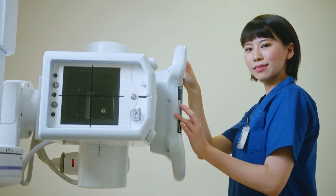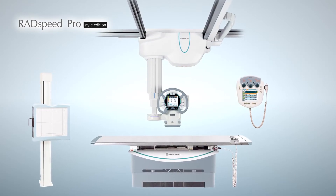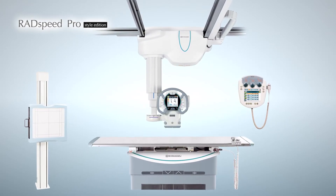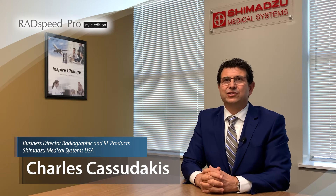In those busy rad rooms, Shimadzu's RadSpeed Pro has performed exceedingly well as a reliable, user-friendly system with advanced technology to reduce the workflow on the user and ultimately enhance examination efficiency.